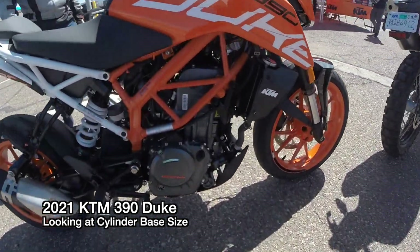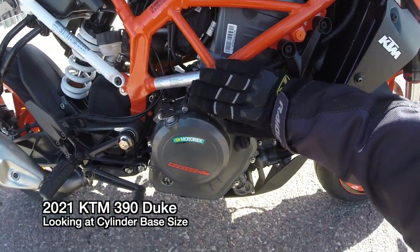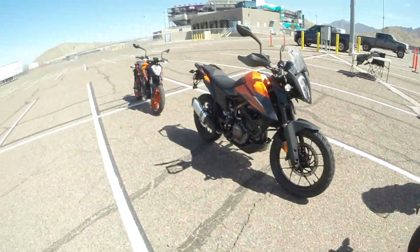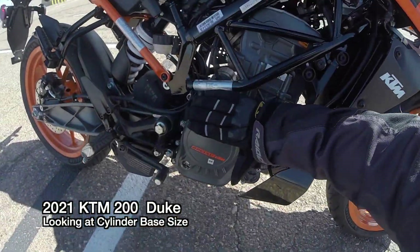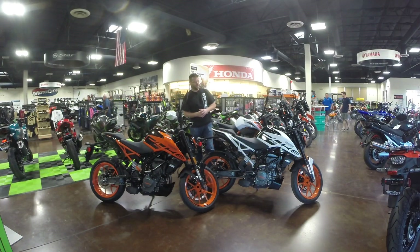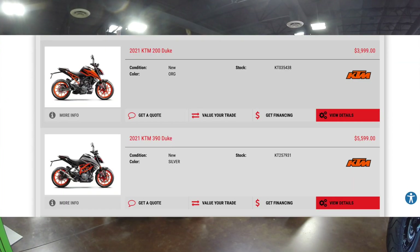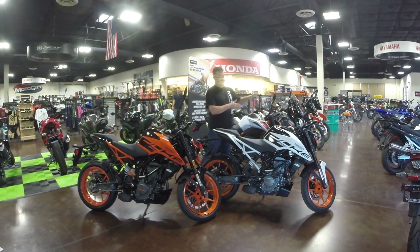Look at the difference in cylinder size — just right here at the base we're like a whole hand in width, versus this 200. Look at this — the base of this thing is like half a hand. Wild. Now the price point is significantly different: we've got $3,900 for the Duke 200 here and about $5,900 for the 390. I was just curious how much extra do you get for that couple thousand dollars?